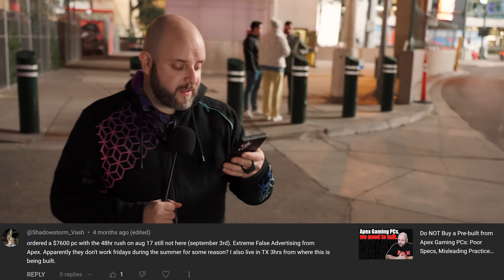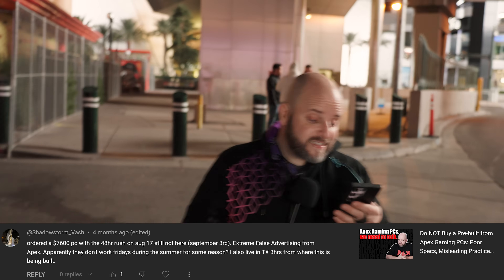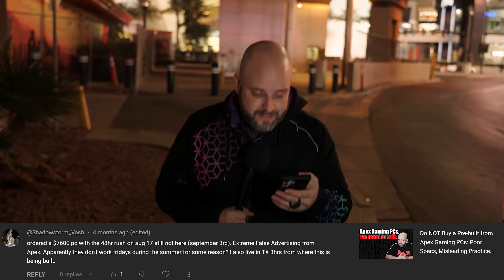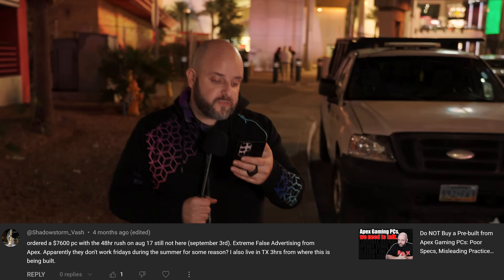Shadowstorm Vash says: 'Ordered a $7,600 PC with the 48-hour rush — that's an extra $150 by the way — on August 17th. Still not here September 3rd. Extreme false advertising from Apex. Apparently they don't work Fridays during the summer for some reason. I live in Texas, three hours from where this is being built.' Really? Can you build a PC or not? Can you ship a PC or not? You certainly can take the money. But you certainly can't spec out a PC properly.